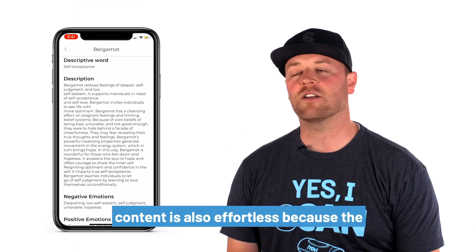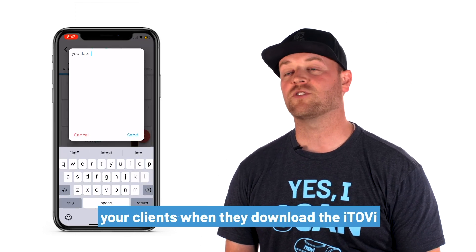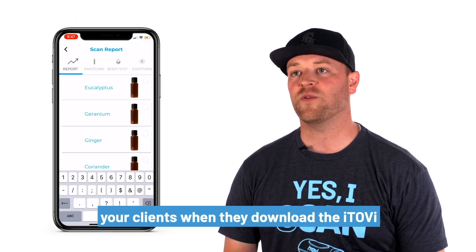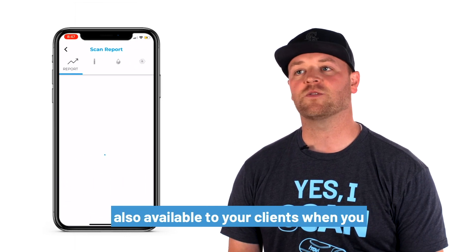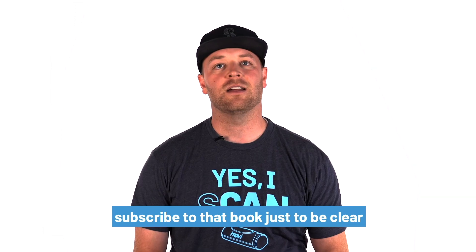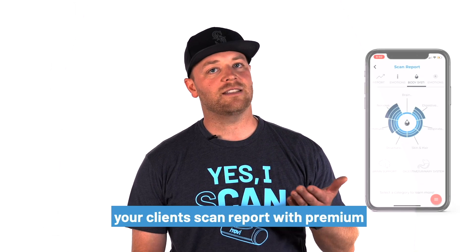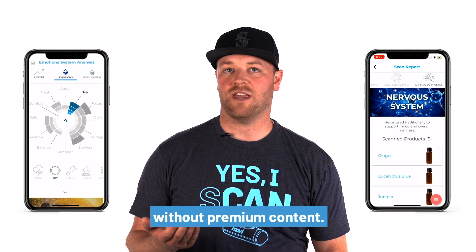Sharing that content is also effortless, because the content from these books is available to your clients when they download the iTOVI app. The in-depth product information is also available to your clients when you subscribe to that book. Just to be clear: your client's scan report with premium content, and your client's scan report without premium content.